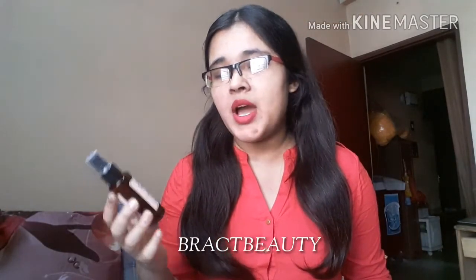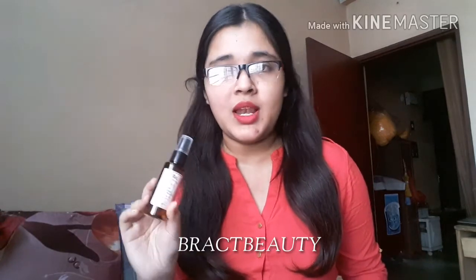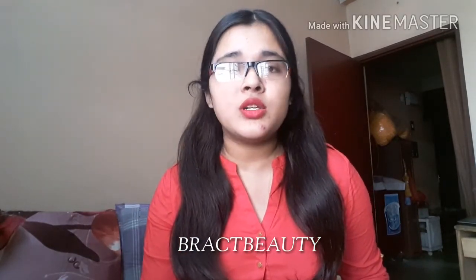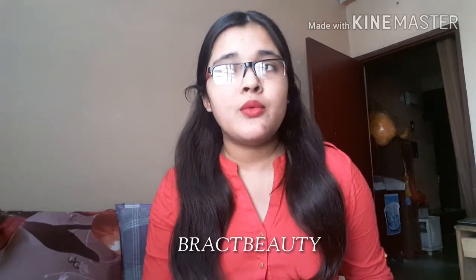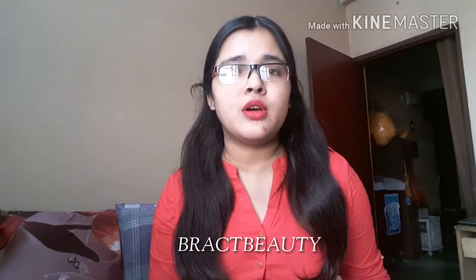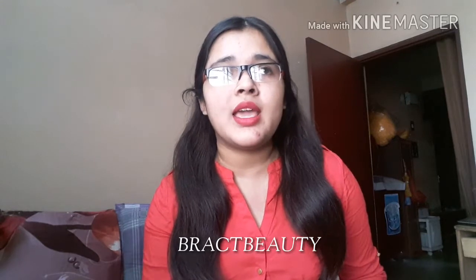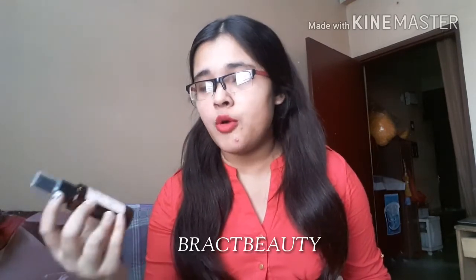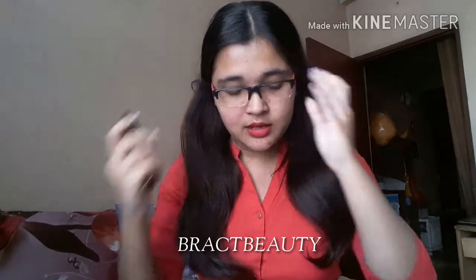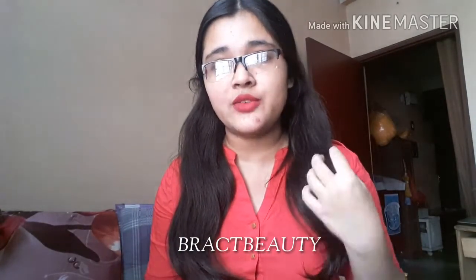The next thing I got is Kama Ayurveda Pure Rose Water, in the 50ml size, which retails for 250 rupees. I wanted to try this for a really long time. I don't use toners with alcohol because my skin doesn't like it, so I use grapeseed oil, which I recently ran out of. I got this one especially for toning, but you can also mix it with your face mask or spray it on your body as it's a face and body mist. It has a really strong rose smell and it makes your skin hydrated and refreshed.